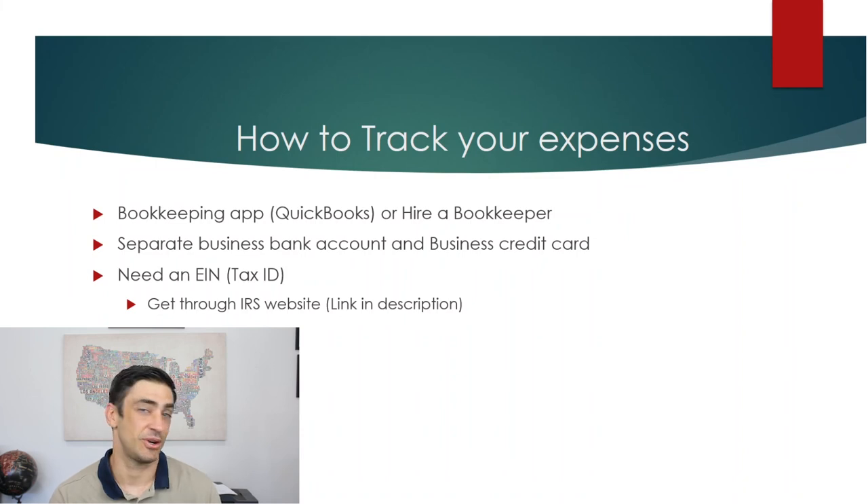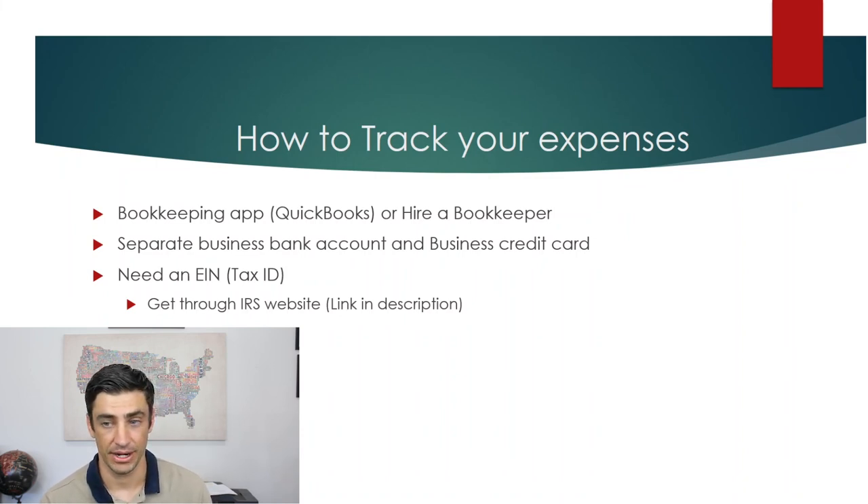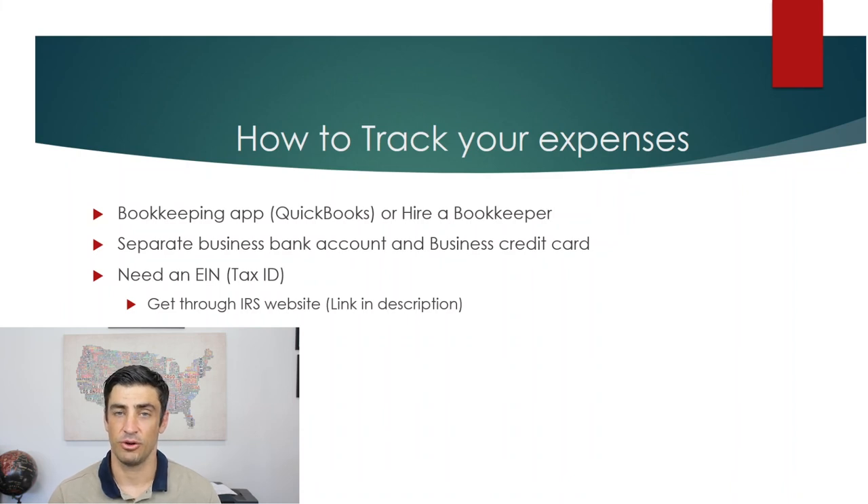With that business bank account, you would set up some type of bookkeeping application or hire a bookkeeper. You can get a tax ID, or EIN — employer identification number — online through the IRS's website. I'll include a link in the description. It's really easy, takes about 10 minutes. Then with that ID, go get the business bank account and/or business credit card.